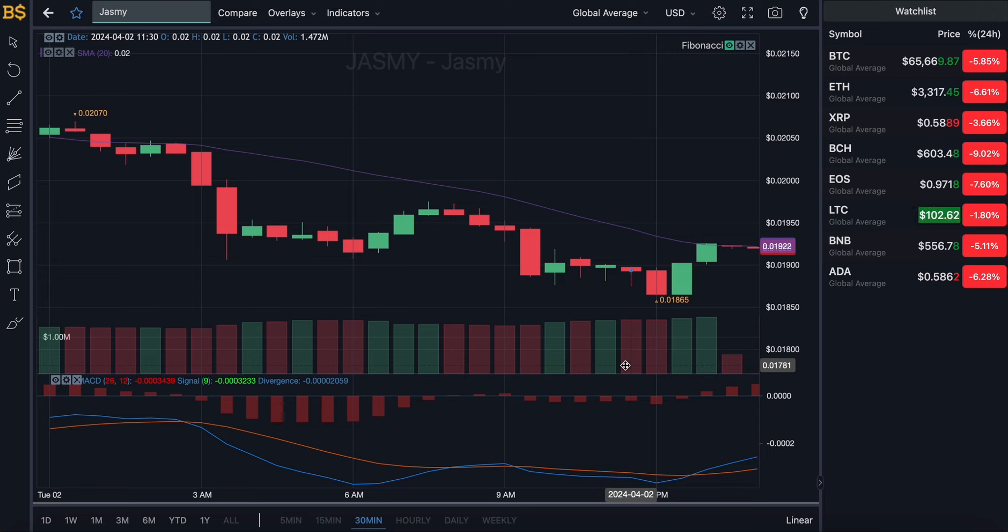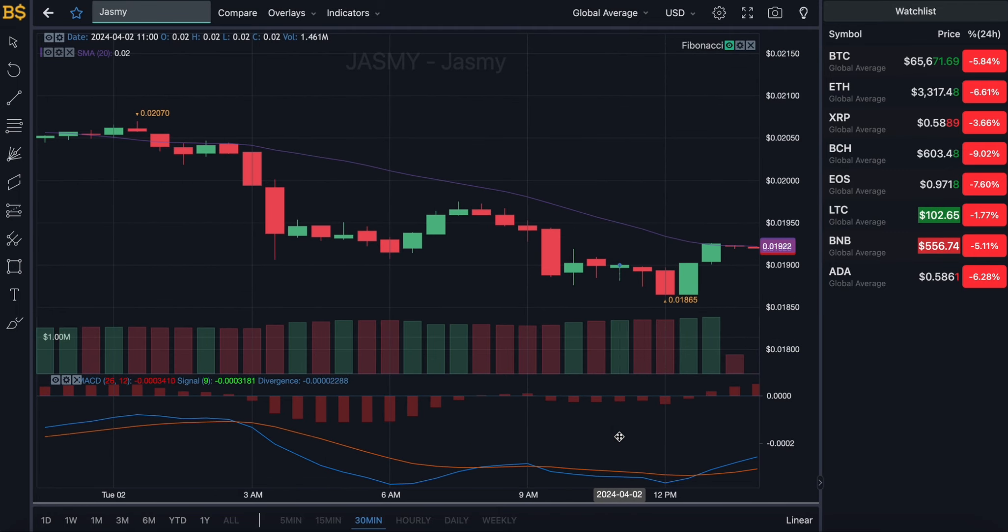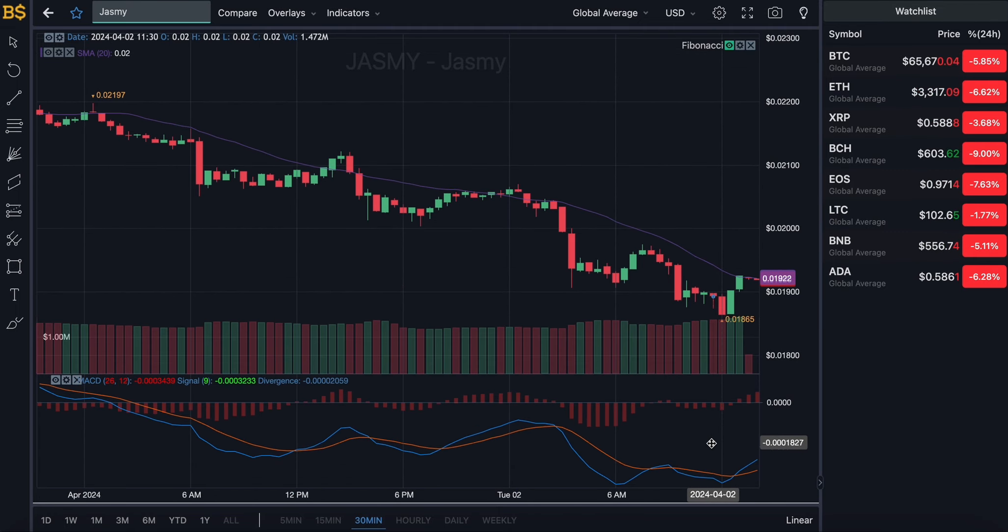Zooming into the 30-minute chart, we do have the blue and the orange line looking slightly bullish, heading towards a positive direction. Towards the end of the day today and early hours of tomorrow, I am expecting Jasmine to go for a little bit of a recovery, hitting more green candles and pumping over the two cents target. It has gone through quite a dip over the last 24 to 48 hours, so it's time to slowly start recovering — though it may drop a little further before it hits green candles.